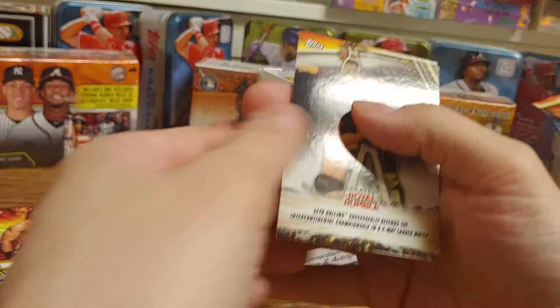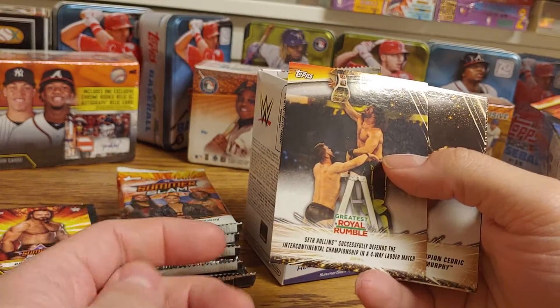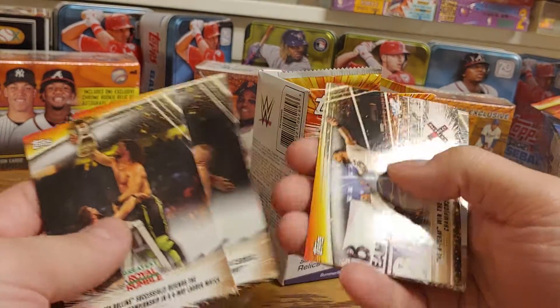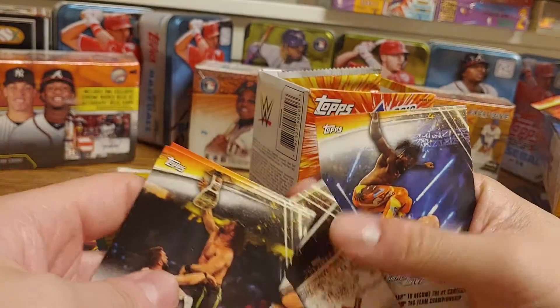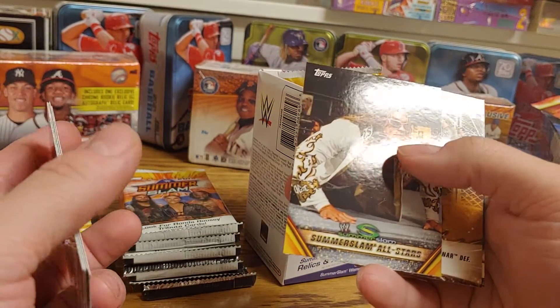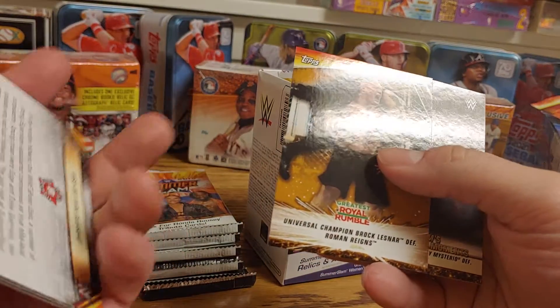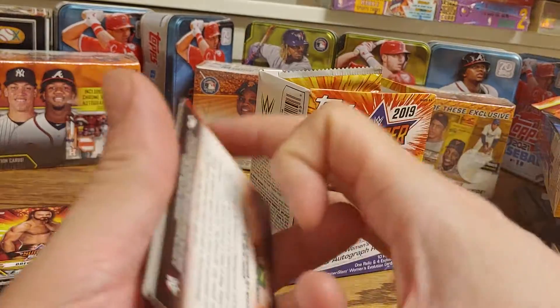Alright, so we got a Greatest Royal Rumble card, Seth Rollins defending the Intercontinental Championship, 205 Live, B Team winning the Raw Tag Team Championship, New Day defeating The Bar, a SummerSlam All-Star Edge, a Brock Lesnar, Brock Lesnar defeating Roman Reigns, and a Rey Mysterio defeating Dolph Ziggler.